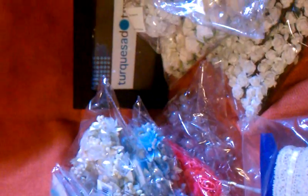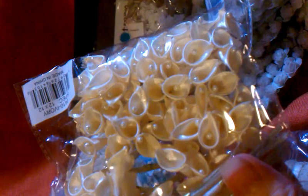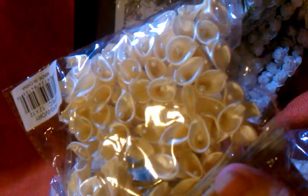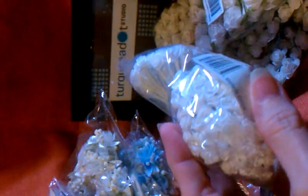Then I bought the same calla lilies that I got for the white ones — I got them in a cream color. And I found the little tiny roses in white.